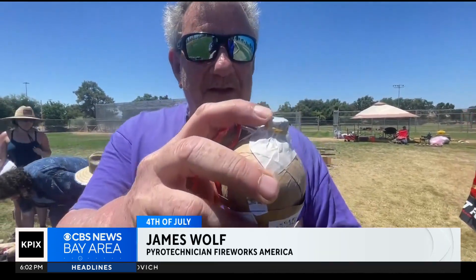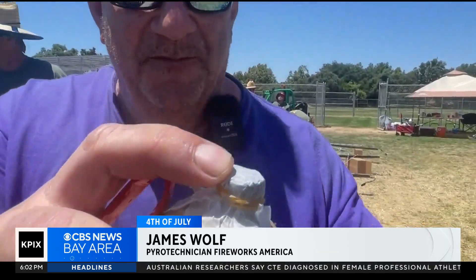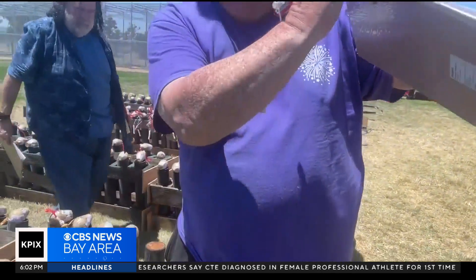This right here is what's called a comet. And so when this shell goes up, this comet puts a trail on it.